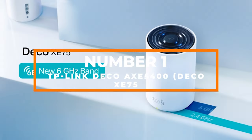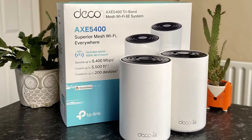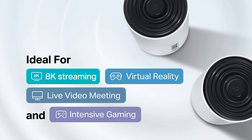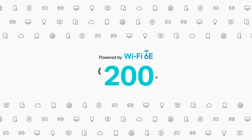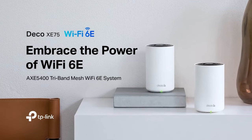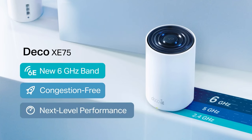Number 1: TP-Link Deco AXE5400. At the top of our list is the TP-Link Deco AXE5400 Tri-Band Wi-Fi 6E Mesh System, also known as the Deco XE75. This mesh system represents the cutting edge of Wi-Fi technology, offering unparalleled performance, coverage, and convenience. The Deco XE75 is designed to cover an impressive area of up to 5,500 square feet, ensuring that every corner of your space is bathed in strong and reliable Wi-Fi. Say goodbye to dead zones and buffering as the mesh system creates a seamless network perfect for streaming, gaming, and working from home.